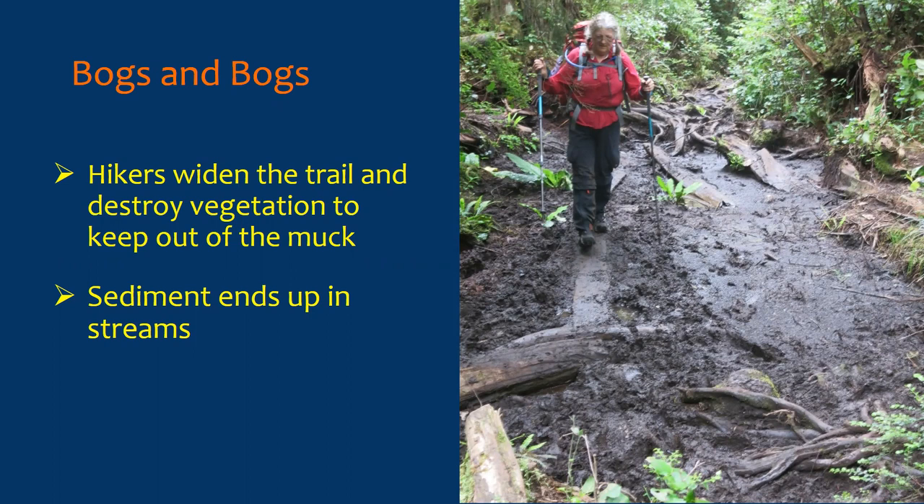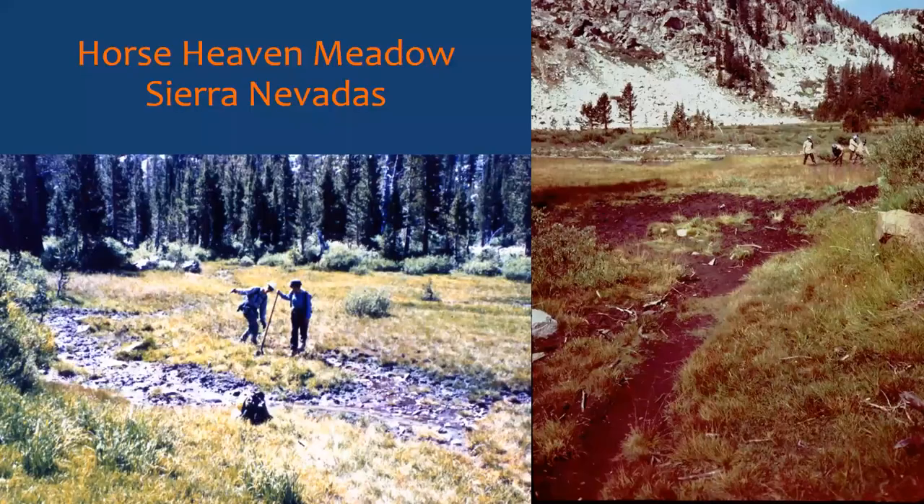A similar situation at Horse Heaven Meadow in the Sierras — it's heaven for horses but was a terrible place to hike. Stock going through had churned the meadow into a giant mud hole. Hikers would hike higher on the slope to avoid the trails, which would eventually become mudded out, so they'd hike higher and higher. When we got there, it was a network of little muddy trails all over the slope and a giant bog at the bottom.